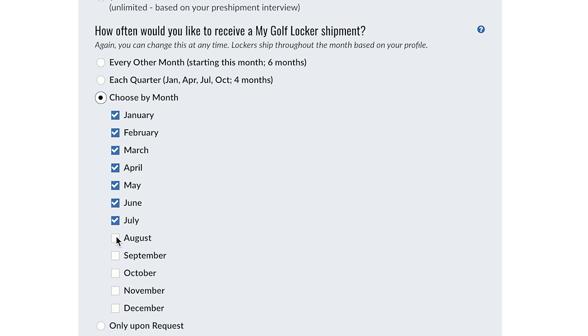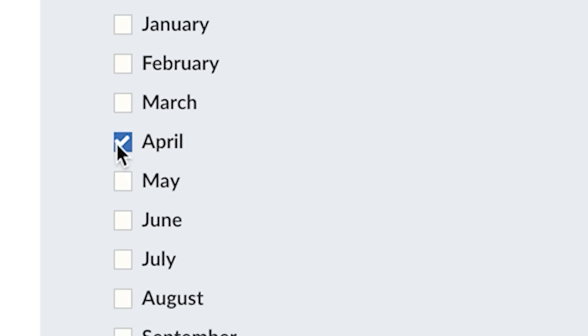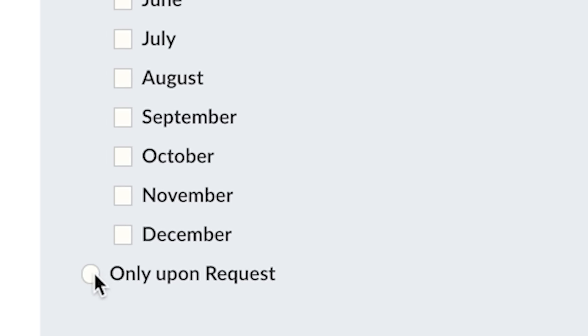You can choose on a month-by-month basis. Get 12 lockers a year, get one locker a year, or sign up unscheduled and only receive a locker when you request one. We curate locker shipments for you based on your personal profile and ship them to you during your desired months with free shipping.